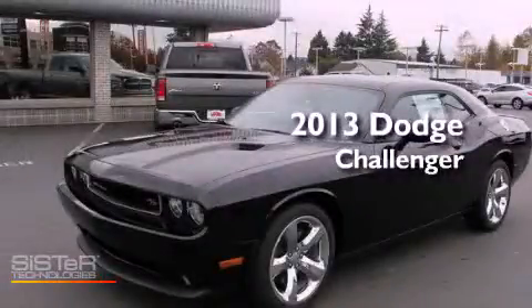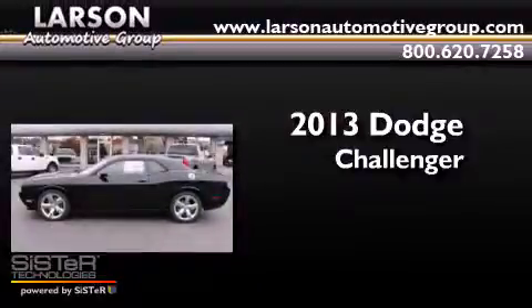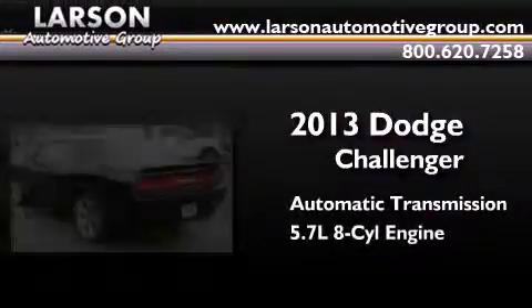This is a brand new 2013 Dodge Challenger. This coupe has an automatic transmission and a 5.7 liter V8.